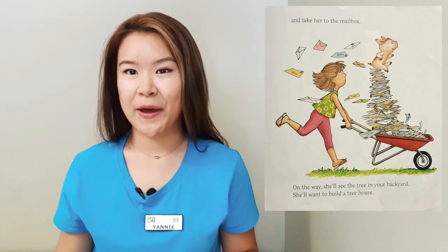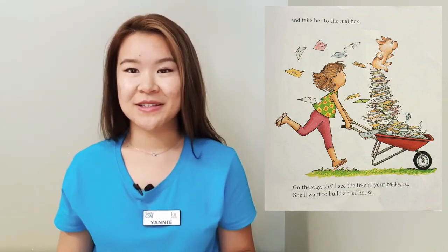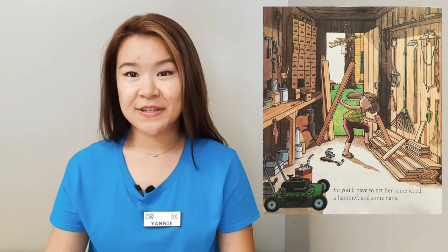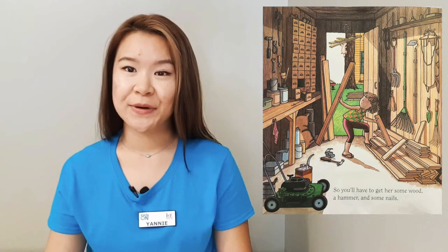And you'll take her to your mailbox. On the way, she'll see a tree in your backyard. She'll want to build a tree house, so you'll have to get her some wood, hammer, and nails. Can we pretend to hammer in the wood? This is our hammer. This is our wood — we're going to hammer in the nails.